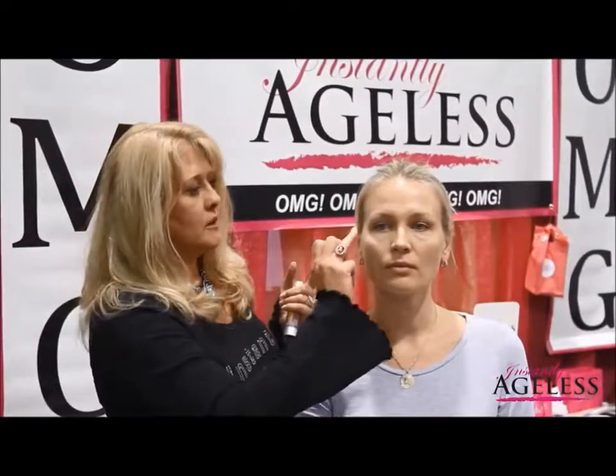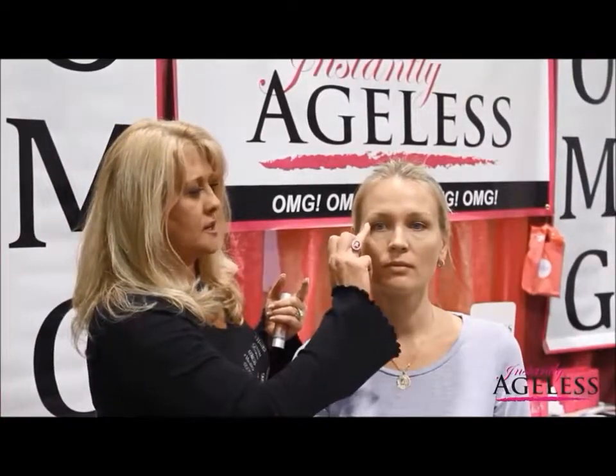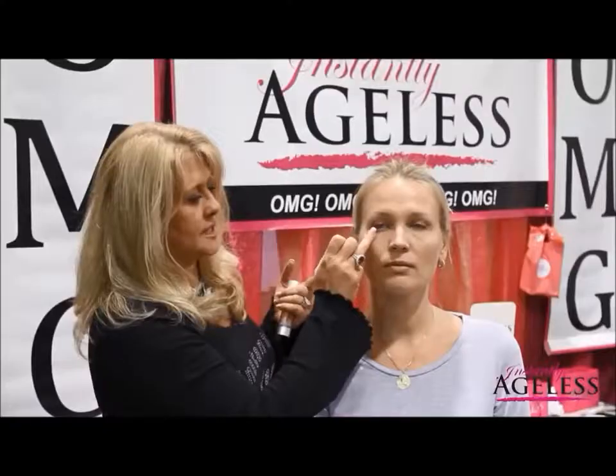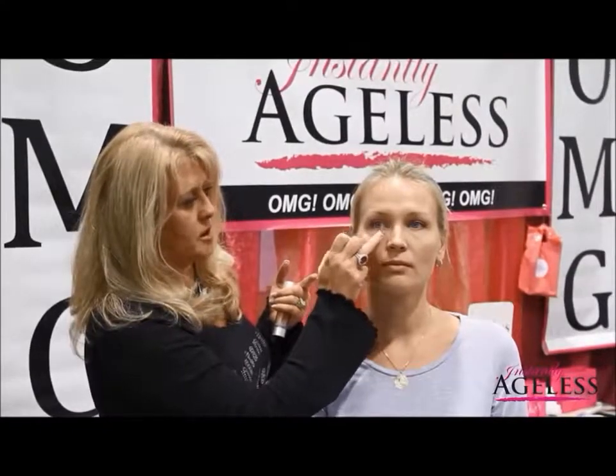You want to take a very small amount on one finger, then using your other finger — your ring finger — you want to apply a very thin layer, lightly apply a very thin layer of Instantly Ageless facelift in a bottle.